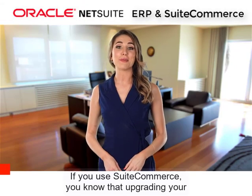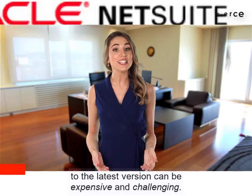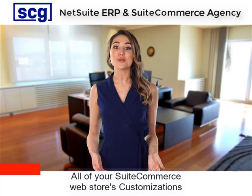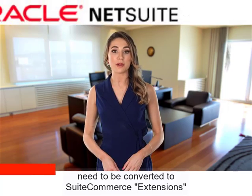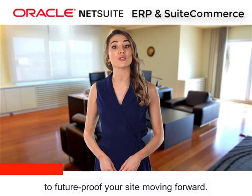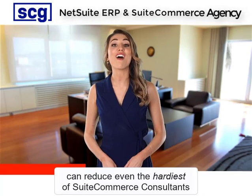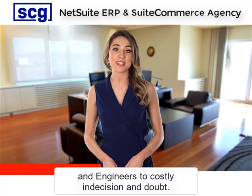If you use SuiteCommerce, you know that upgrading your Oracle NetSuite SuiteCommerce Advanced Web Store to the latest version can be expensive and challenging. All of your SuiteCommerce Web Store's customizations need to be converted to SuiteCommerce extensions to future-proof your website moving forward. And making sense of the release history of SuiteCommerce can reduce even the furriest of SuiteCommerce consultants and engineers to costly indecision and doubt.